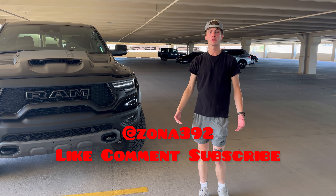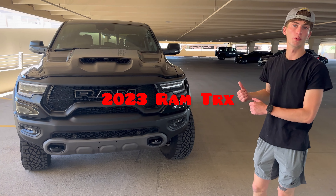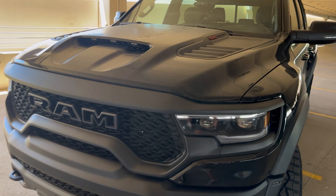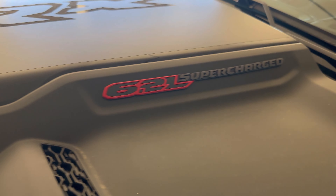What's going on YouTube, it's AZ392 coming back with another video. Today's going to be a walk-around video on my new 2023 Ram TRX. This thing's powered by a 6.2 liter supercharged Hellcat pushing up 702 ponies.